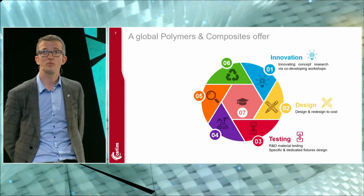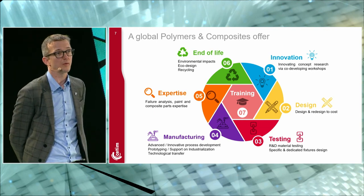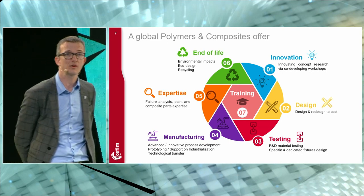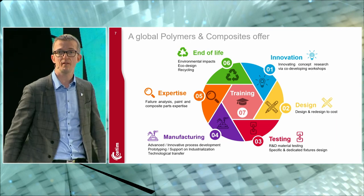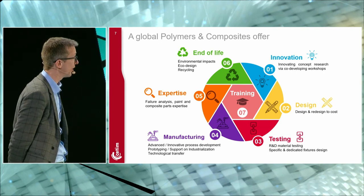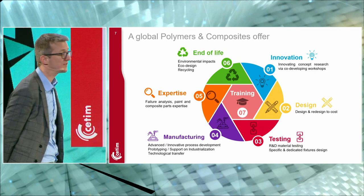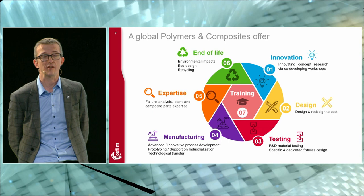What we can offer in terms of Polymers and Composites: innovation — we can help you introduce innovation in your products, your process, and your materials in general — including design, testing, and manufacturing. We also develop processes to improve their maturity and enable technology transfer to your companies. This includes training, both catalogue and specific trainings, and a big activity on end of life, including recycling.